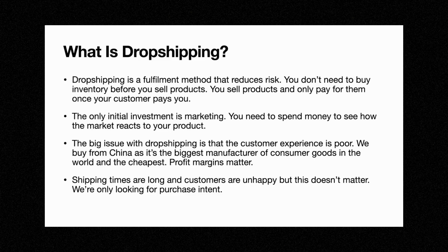The big issue with dropshipping is that the customer experience is fairly poor. We're buying from China as it's the biggest manufacturer of consumer goods, and as a result the shipping times are long and customers are somewhat unhappy waiting that long. However, in the beginning we're only looking for purchase intent. If they like it and we're getting sales, we don't want to stick to China long term. We want to find a way to improve those shipping times once you have a product that people like.